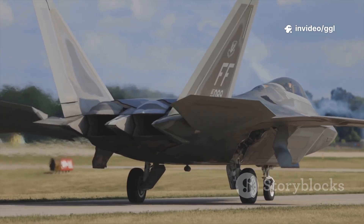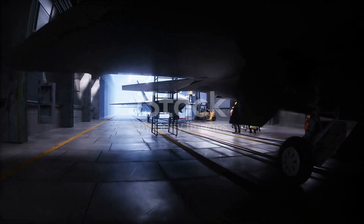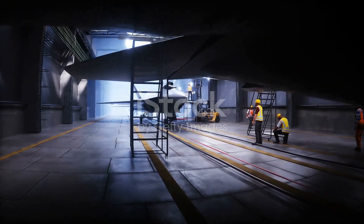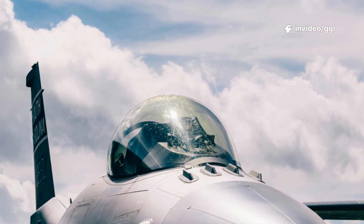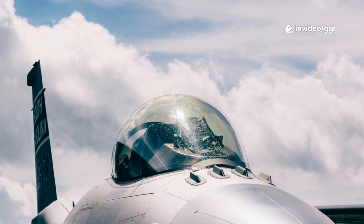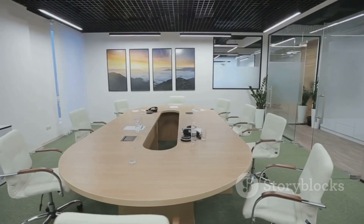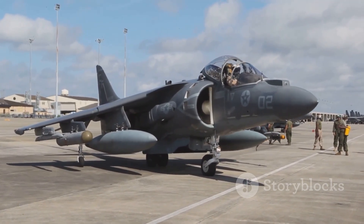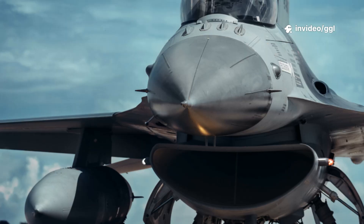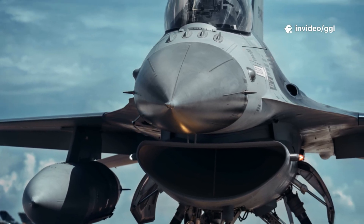Saab promised full technology transfer. Canadian engineers could maintain, modify, even upgrade the jet themselves — no foreign approval needed. That promise of freedom to control your own air power was the quiet revolution in this story. Of course, the politics were never going to make it easy. Washington pushed hard for the F-35, leveraging decades of defense cooperation. It was the NATO standard, the western favorite, the jet everyone was supposed to buy.